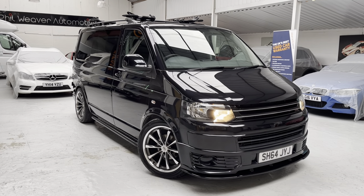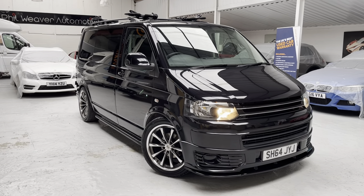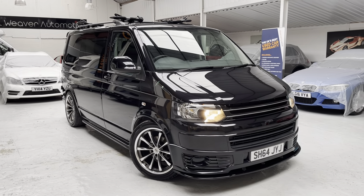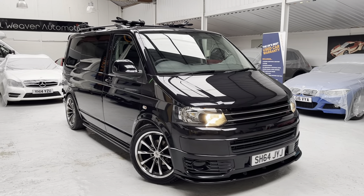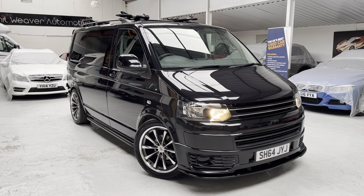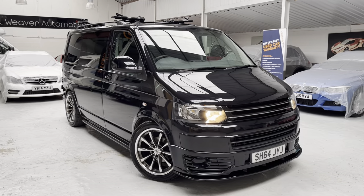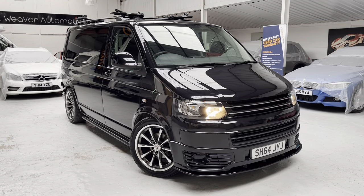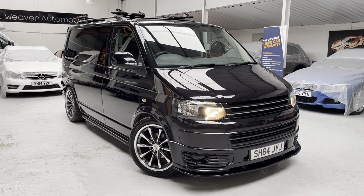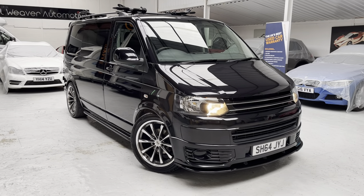Our customer has had the car since April 2018. When he purchased it, it was a standard panel van, and he had it converted to what you'd class as a custom combi spec. That conversion was carried out by Go Explore Vans and Campers, I think based in Wales.